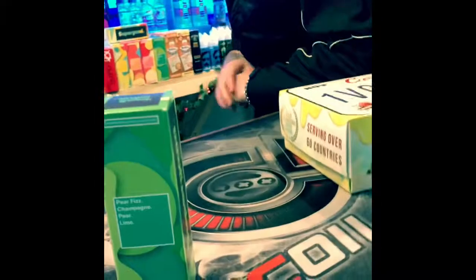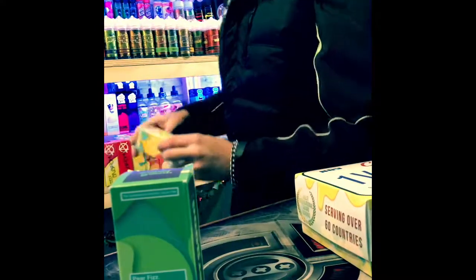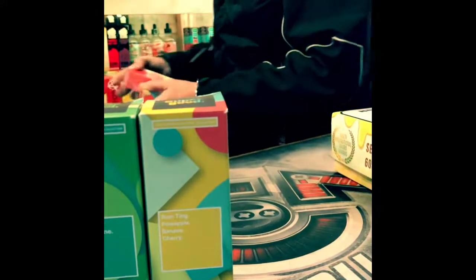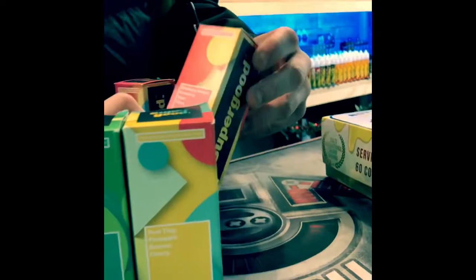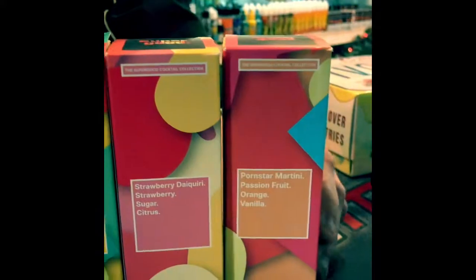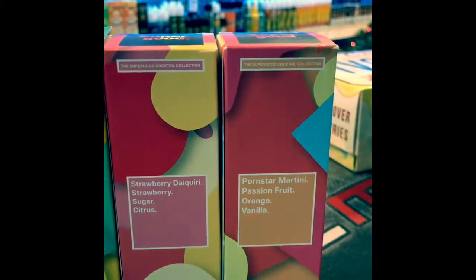Personally, my favourite is the Super Good Pear Fizz — that is super good, mate. It's made locally, just down in Cheshire, not too far away. And along with those, we have the Rum Ting — that's pineapple, banana and cherry — these are the Super Good cocktail range. We also have a strawberry daiquiri — strawberry, sugar and citrus — and a Pawn Star Martini.